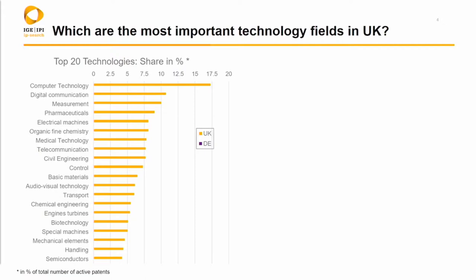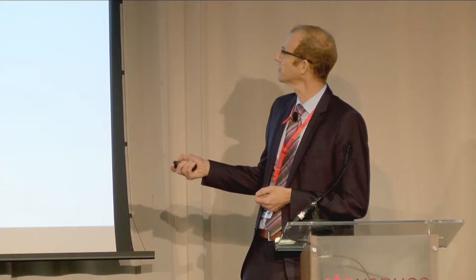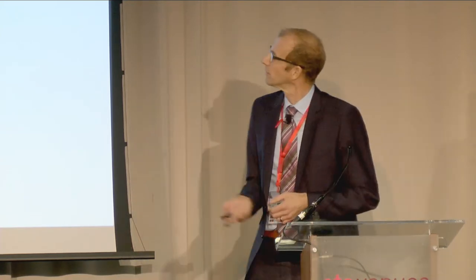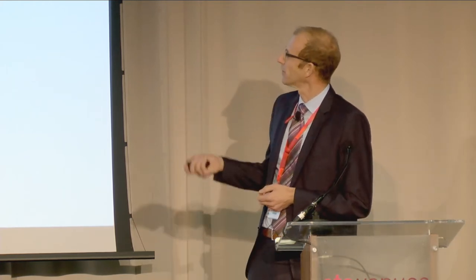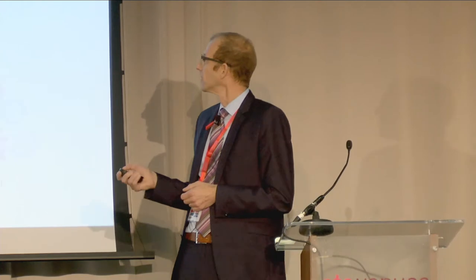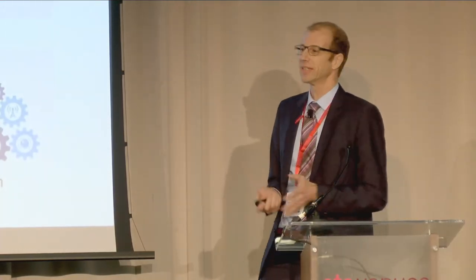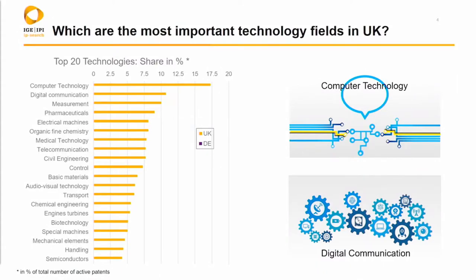This is no secret — the UK office recently published a study where the same came out. There are a couple of other technologies like measurement and pharma which have at least a rather high share. So you see a bit of the typical spectrum done in the UK, where computer technology and digital communication are key.